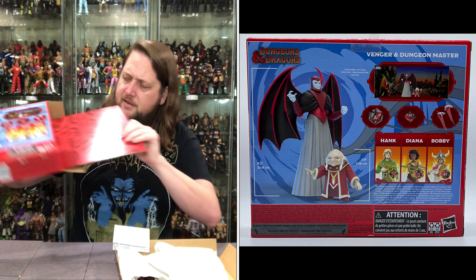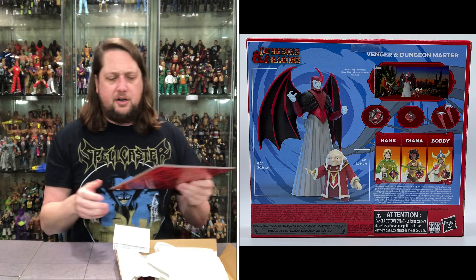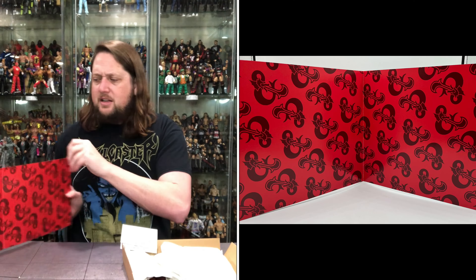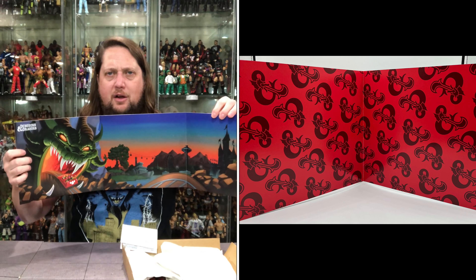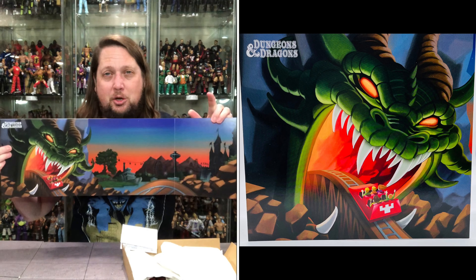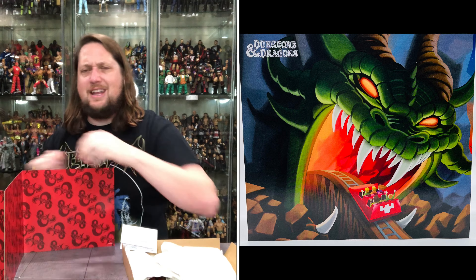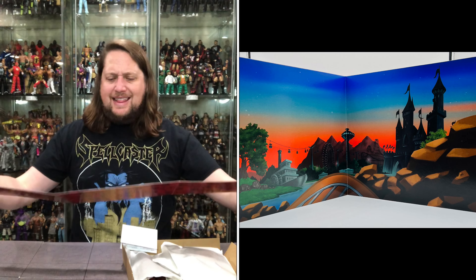Opening it up - the cardboard goes straight to the recycling bin. The first thing I see is this pretty cool little backdrop - it's the land of the dungeons and the dragons. Look at that little mural action going on. I wish it didn't have 'Dungeons and Dragons' printed on it so you could maybe mix it into something else, but an interesting backdrop - you don't see this very often. We do see this in NECA accessory kits.